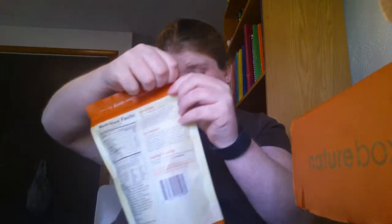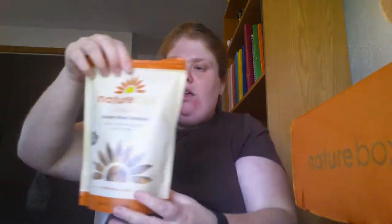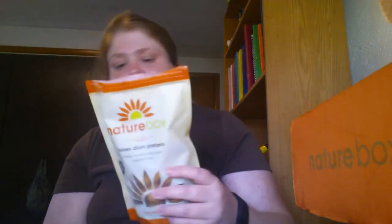Next are the NatureBox Honey Dijon Pretzels — honey mustard flavored pretzel bites. I thought these would probably be my least favorite because I'm not a big fan of mustard, but I really like them a lot. They have that honey sweetness and then a little kick at the end, so it's pretty good.